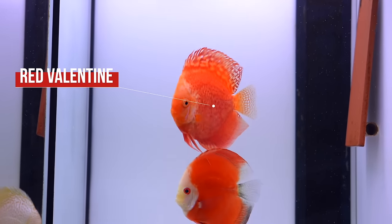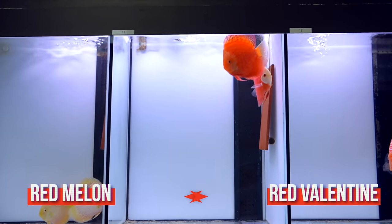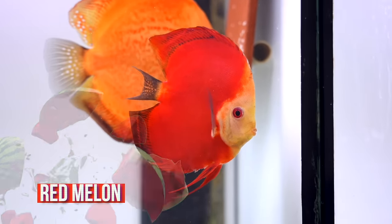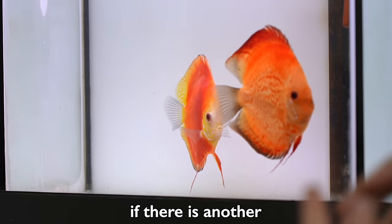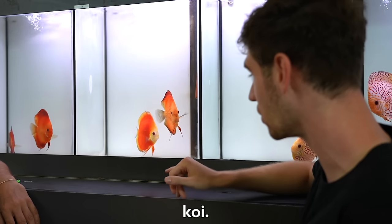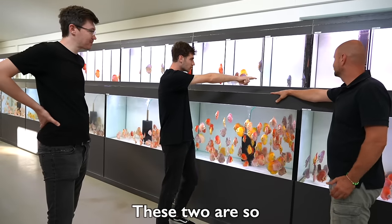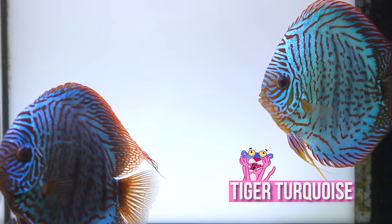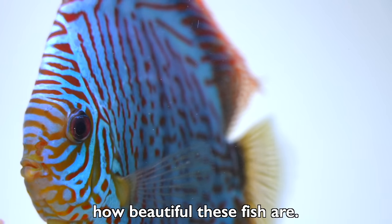He is trying to breed the red melon with the red valentine so that you have the best from both. That fish is crazy — I don't know if there's another species in the aquarium hobby, maybe koi, but you don't even get colors like that with koi. These two are so big — that's a tiger turquoise. It's kind of mesmerizing how beautiful these fish are.